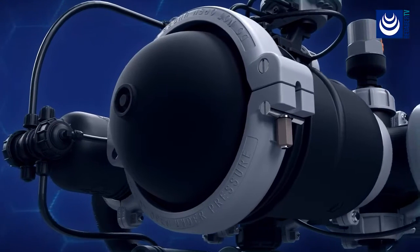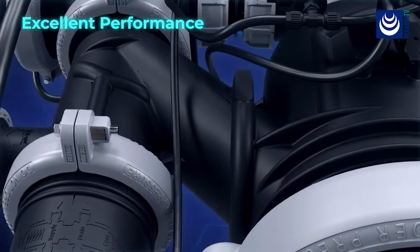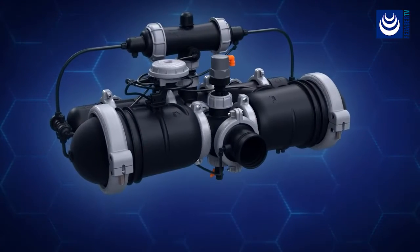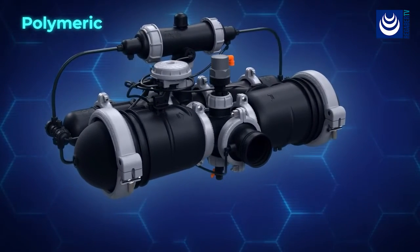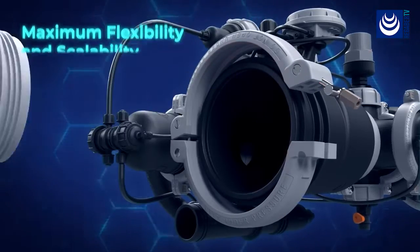Our most advanced disk filter is redefining filtration by combining superior design and excellent performance. SpinClin Nova is a modular polymeric self-cleaning filter designed to enable maximum flexibility and scalability.